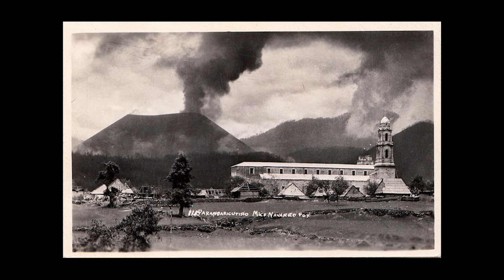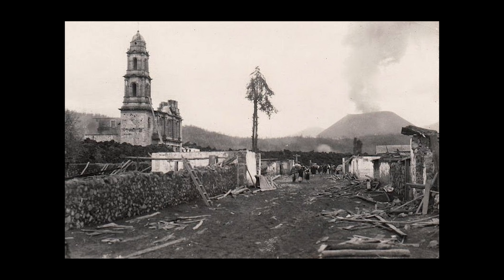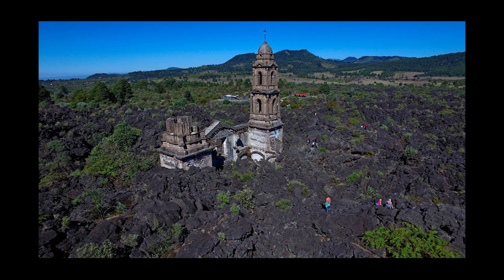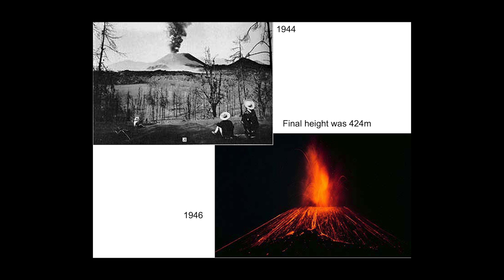On June 12th, a lobe of lava began to advance toward Paricutín, and people evacuated the village the next day. The larger village of San Juan Parangaricutiro was evacuated a few months later. By August 1944, most of the villages of Paricutín and San Juan were covered in lava and ash. All that remained of San Juan were two church towers standing above the lava deposit. The final height reached by the volcano was 424 meters.